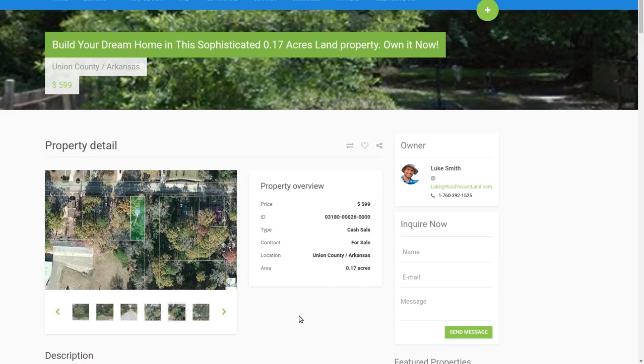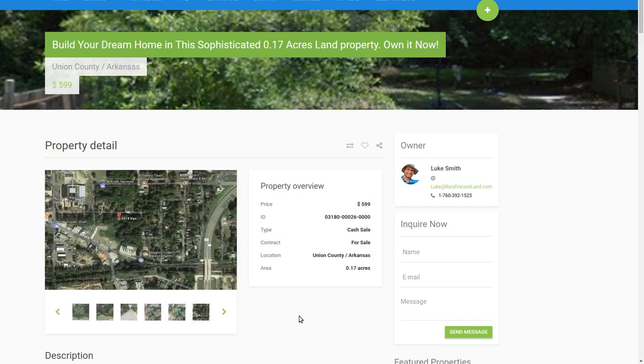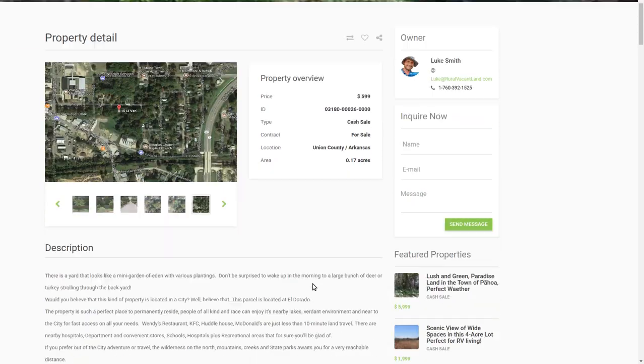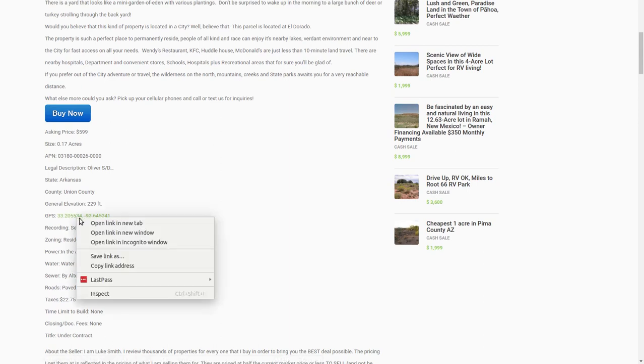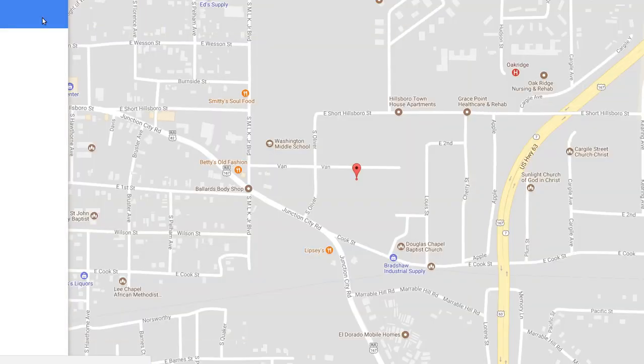Welcome back to RoeVacantLand.com. This is Luke Smith and I'd like to show you another property I've got in El Dorado. This is Union County, Arkansas — it's a small town, really easy building permits, easy to make stuff happen. Southern Arkansas, just north of the Louisiana border. We charge $22 a year in taxes for this property. GPS coordinates are on my website.